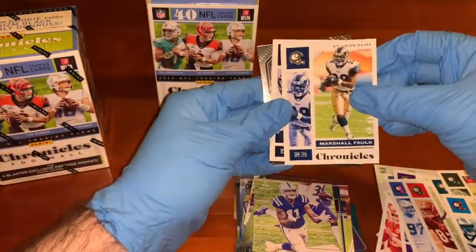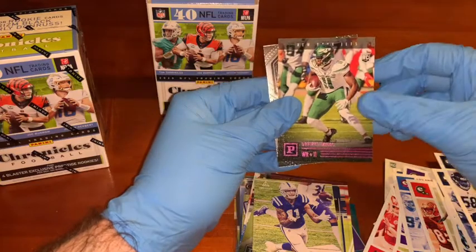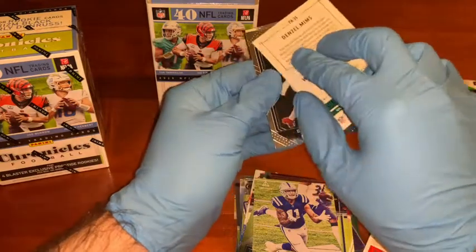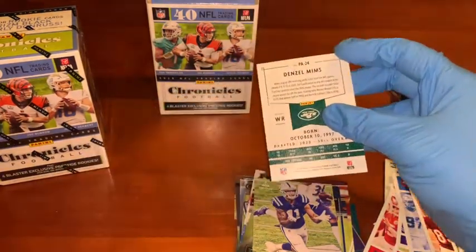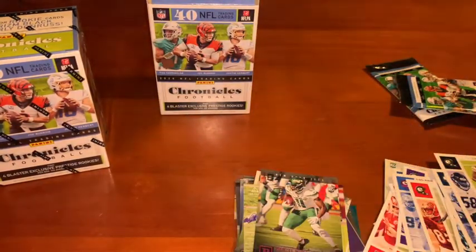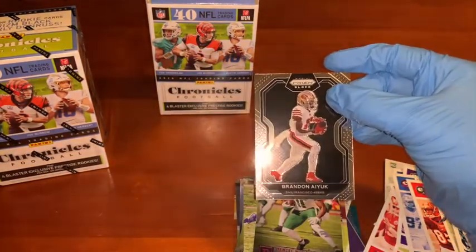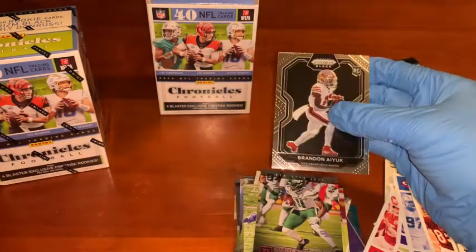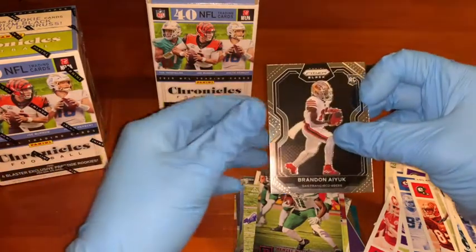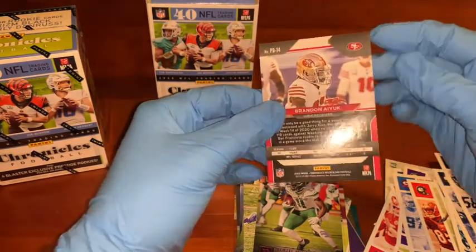We got Marshall Falk, throwback. Roquan Smith, linebacker. And we got a Denzel Mims rookie card, wide receiver. Then we've got a Prism — Brandon Aiyuk, Prism Black, sweet card, rookie card, great player. Hasn't had the best season this year so far because he's just coming back from a hamstring, but he's going to be special I believe — high draft pick. Patrick Queen, Baltimore Ravens, excellent linebacker out of LSU, rookie card.